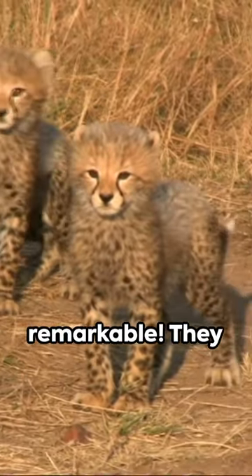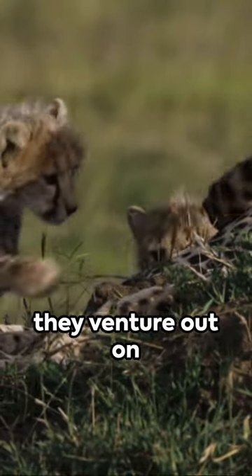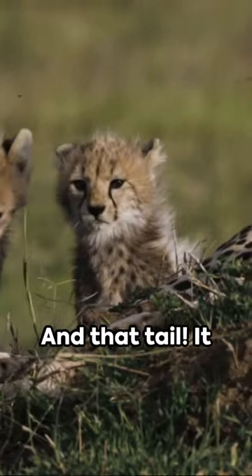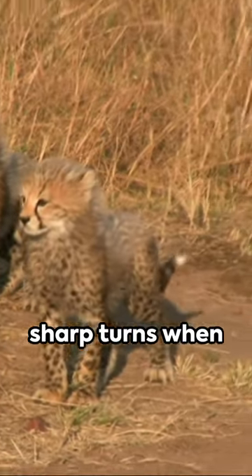Cheetah moms are remarkable. They often raise their cubs alone, teaching them essential hunting skills before they venture out on their own. And that tail — it acts like a rudder, helping them maintain balance and make sharp turns when chasing prey.